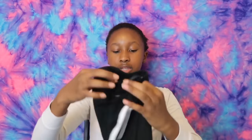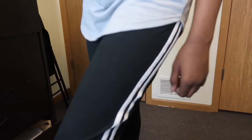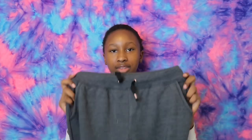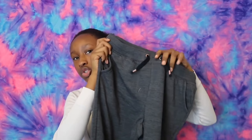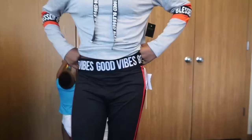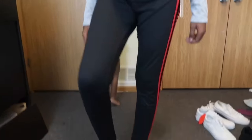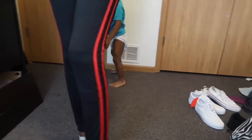Next I have these black leggings with two white lines on the side. Next I have these dark grey joggers — they have gold on the strings and around it. Next I have these black leggings that says 'good vibes' around the waist part and red lines on the side.